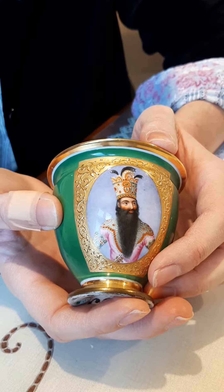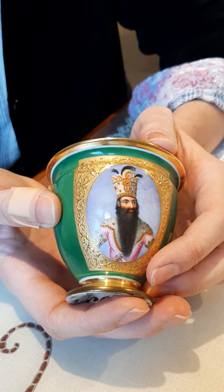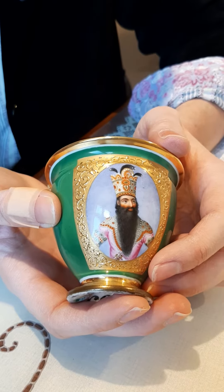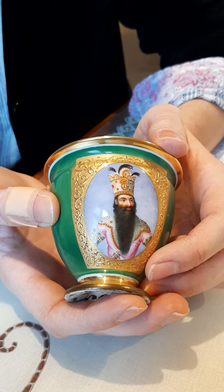The person you can see here on the front of the cup is Fatali Shah Qajar. He's the second Qajar ruler from the Qajar dynasty of Iran and he reigned from 1797 to 1834.